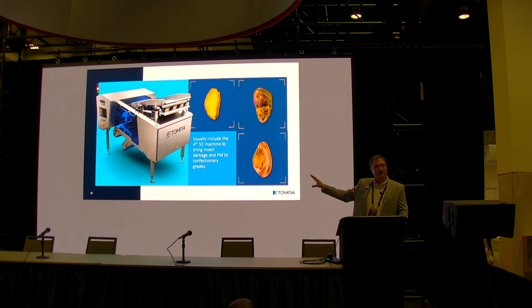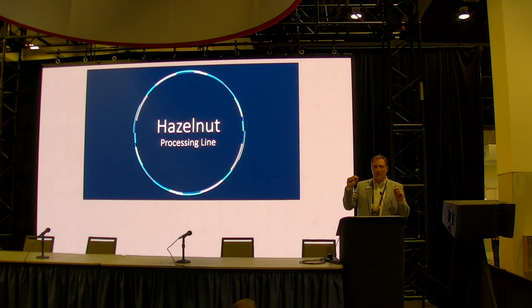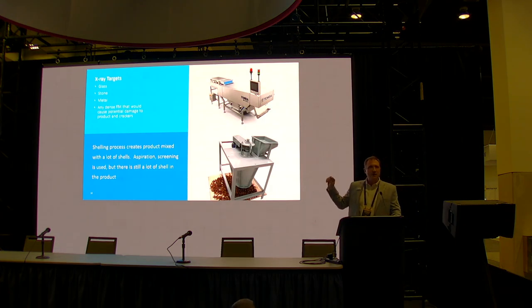Hazelnuts — when you think of hazelnuts, most people think of chocolate or a well-known chocolate hazelnut paste, because a huge percentage of hazelnuts go into the confectionary business, much more than almonds. That means hazelnut customers need to achieve a confectionary-grade, low-foreign-material spec. Like walnuts, hazelnuts start as in-shell, so we use x-ray at the beginning of the line to remove rocks, metal, and glass before the cracker. Some customers also add a secondary machine to pull out loose kernels before they enter the cracker and get destroyed.